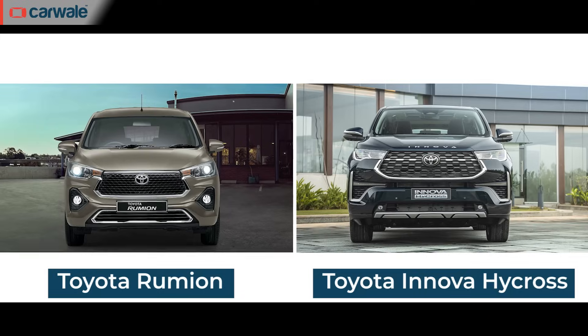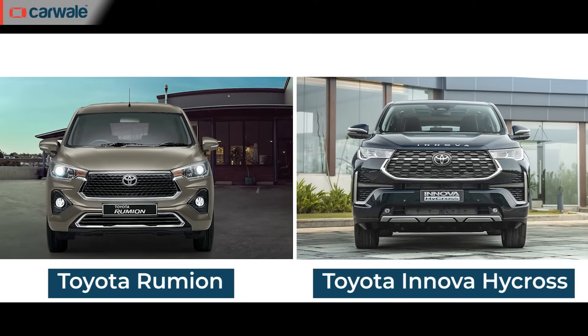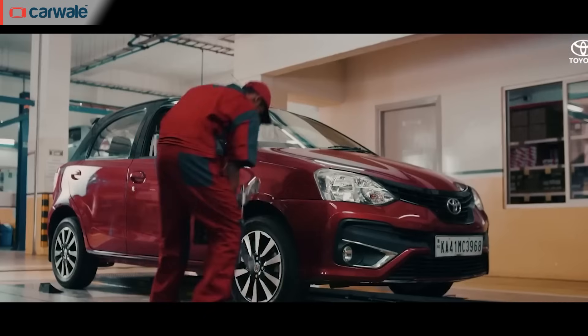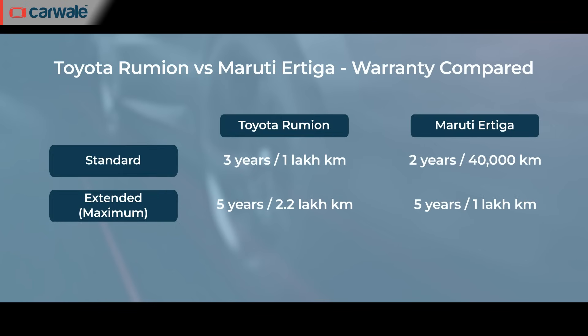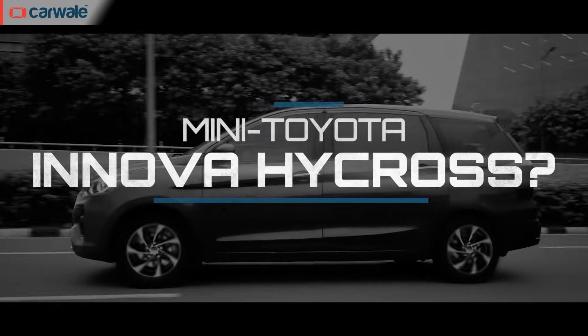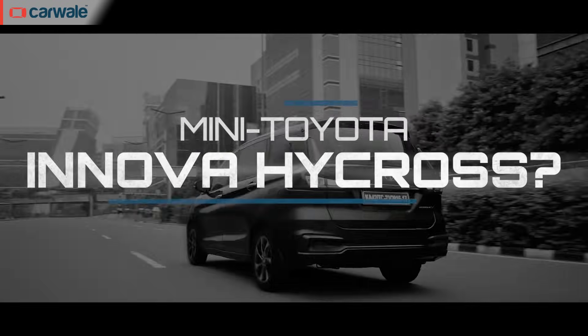There's not a lot in favor of choosing the Toyota Rumiun over the Maruti Ertiga for the additional price, but the Rumiun does have an ace up its sleeve. You get a mini Innova Hycross design, Toyota's service network, and a three-year, one-lakh-kilometer warranty that can be expanded to five years and 2.2 lakh kilometers for an additional price. In contrast, Maruti offers a two-year, 40,000-kilometer warranty as standard, with a five-year, one-lakh-kilometer extended package available.